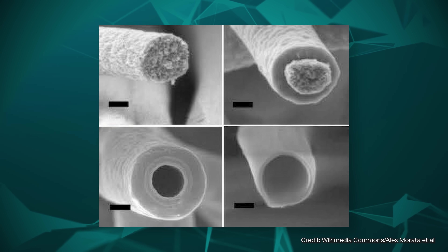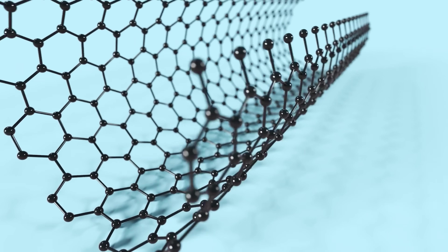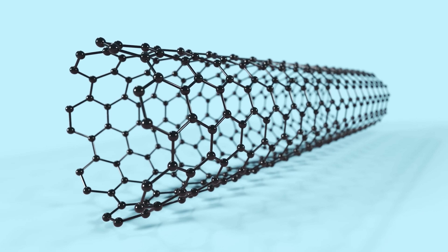Researchers therefore came up with the idea that if we could make maximum use of this interface, we might be able to generate more electricity. In earlier approaches, tiny channels known as nanotubes or microtubes were used. The idea is pretty simple — more surface area per volume sounds like more charge separation and therefore more electricity. At first this sounded logical, but this is precisely where two major physical problems arise.